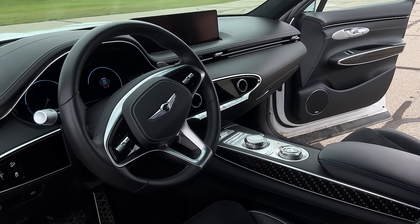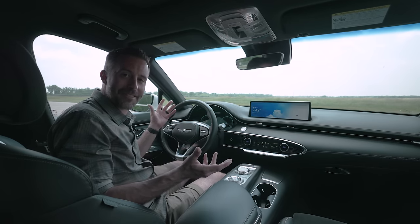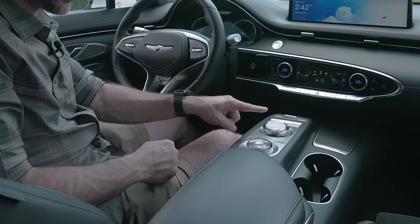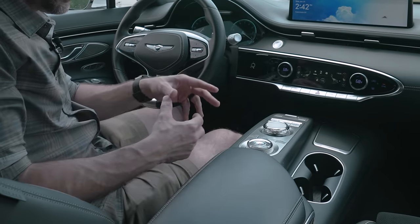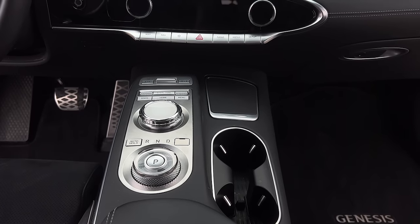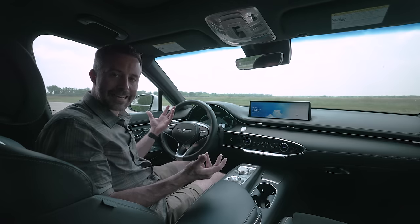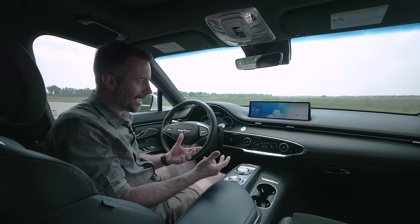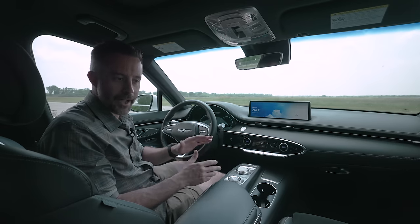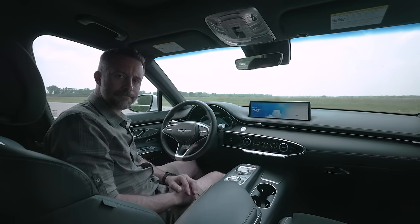We have two very small annoyances. The first is that the dial controlling the touchscreen and the dial controlling the transmission are too similar in size and too close together, so a couple people on staff accidentally grabbed one when they meant to grab the other. Nothing bad ever came of it, and it's something you'd learn if you owned the vehicle. The other complaint was that there's no wireless Apple CarPlay. That's it.